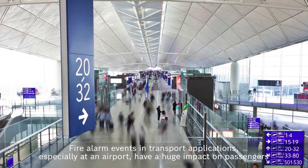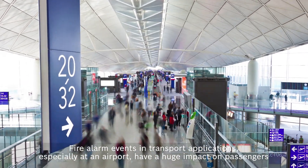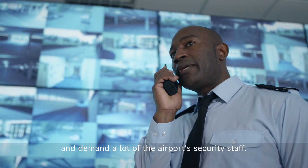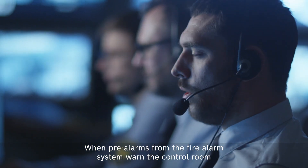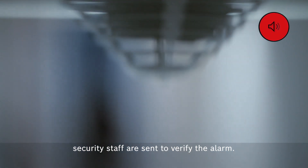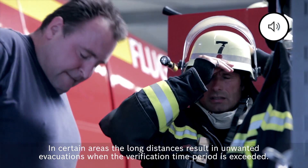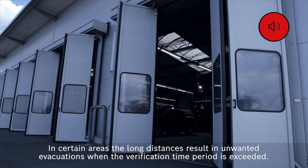Fire alarm events in transport applications, especially at an airport, have a huge impact on passengers and demand a lot of the airport's security staff. When pre-alarms from the fire alarm system warn the control room, security staff are sent to verify the alarm. In certain areas, the long distances result in unwanted evacuations when the verification time period is exceeded.